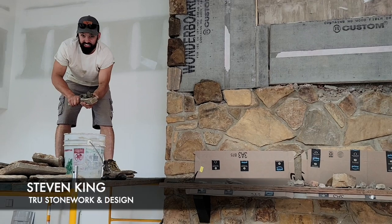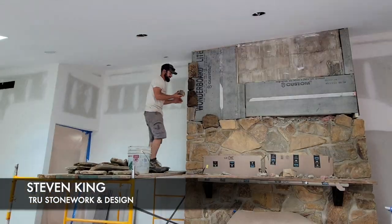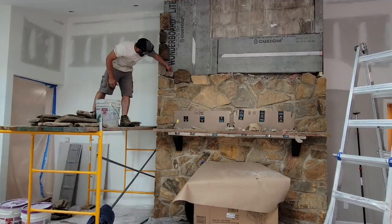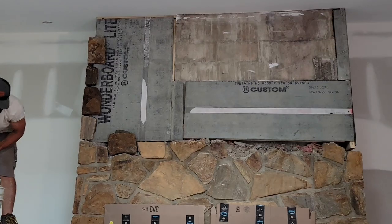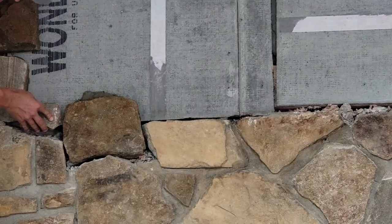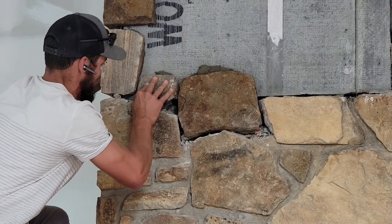Luckily we came across a mason, Steven from Choose Stone Work and Design, who was able to identify the existing Avondale field stone, which is a local stone to our area. He was confident he could match what we had and extend it, and we think he has done an amazing job. This was not a small task because that old stone had been there since the mid-80s — so that stone is about 40 years old.